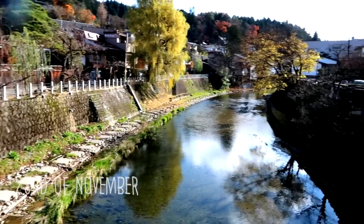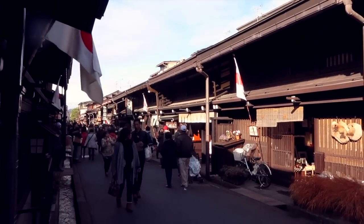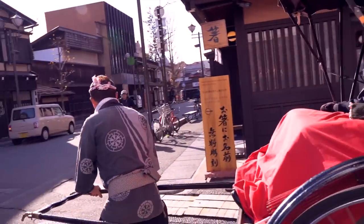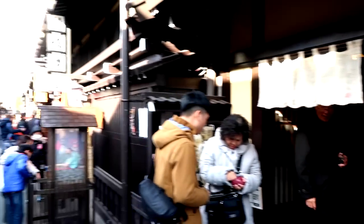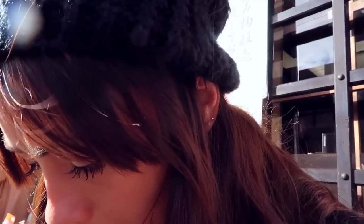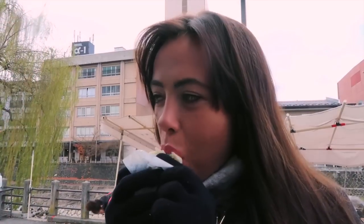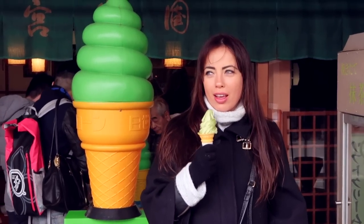The next morning we awoke to the coldest day of the trip by far, with the temperature ranging from 6 to 8 degrees Celsius. We wanted to see the old town of Takayama, which dates back to the Edo period in Japan from 1600 to 1868. After walking around for a while, we decided the best thing to do to keep us warm was to eat, and eat, and eat.